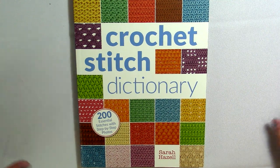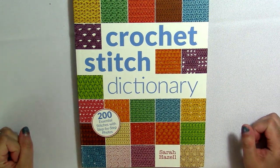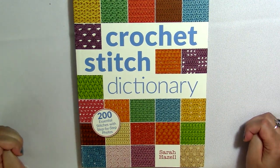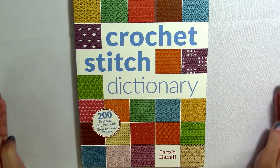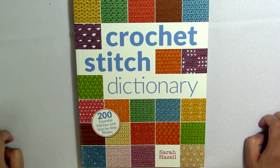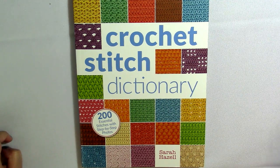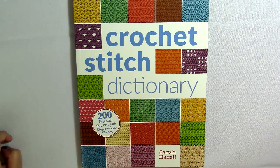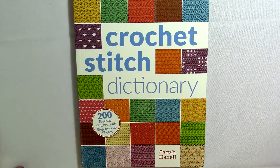Thank you so much for watching this video to the end and looking through this crochet stitch dictionary with me. I hope you enjoyed it and that it's helped you make a decision about whether or not to purchase this, or at least given you an idea of some of the different stitch tutorials I'll be doing in the future on this channel. Don't forget to like and subscribe, share if you think somebody would be interested, and check out my giveaways. I'll see you soon with another video — bye for now!